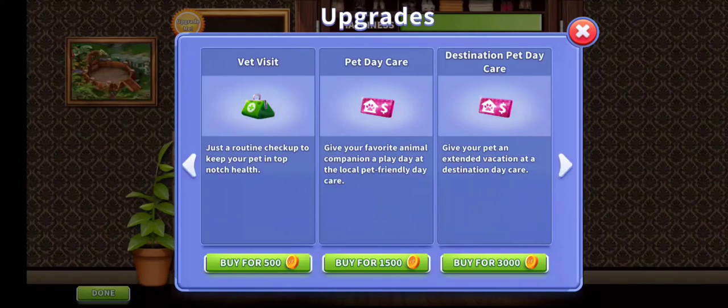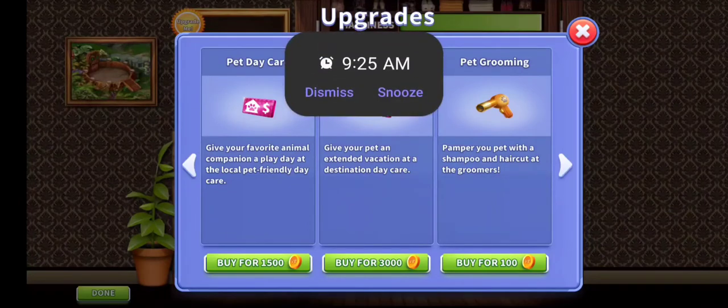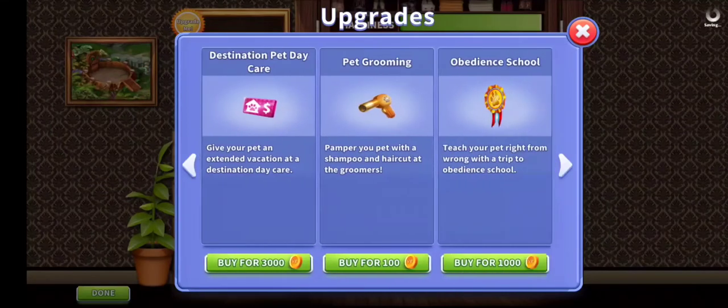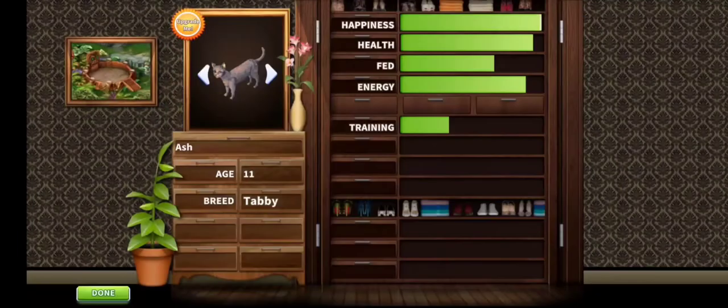We also have Pet Daycare — give your favorite animal companion a play day at the local pet-friendly daycare. Next is Destination Pet Daycare — give your pet an extended vacation at destination daycare. I don't know what that one does; it might take your pet away forever, I'm just warning you guys. I have not tried it.